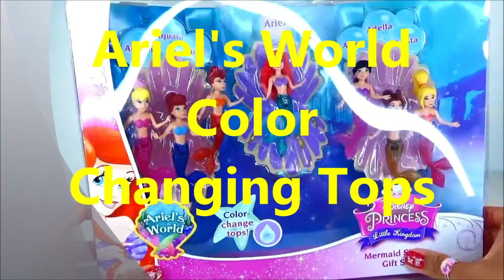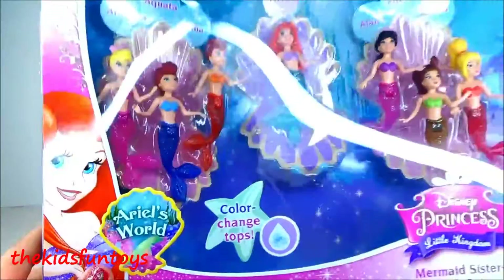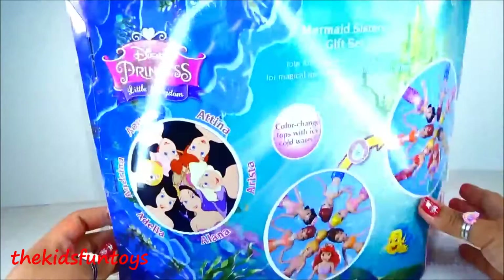Hi everyone, welcome to Kids Fun Toys! Today we are going to play with Ariel's mermaid sisters. These are Andrina, Aquara, Athena, Alana, Adele, and Arista in Ariel's world. Guess what, guys — their tops can change colors in water! So yes, we are going to play with these in water and have some water fun. Okay, let's check the bag.